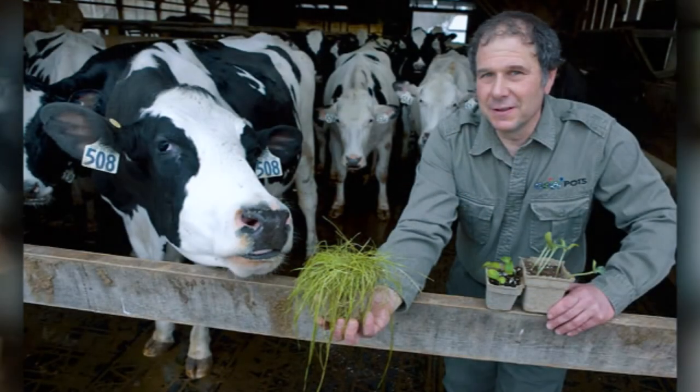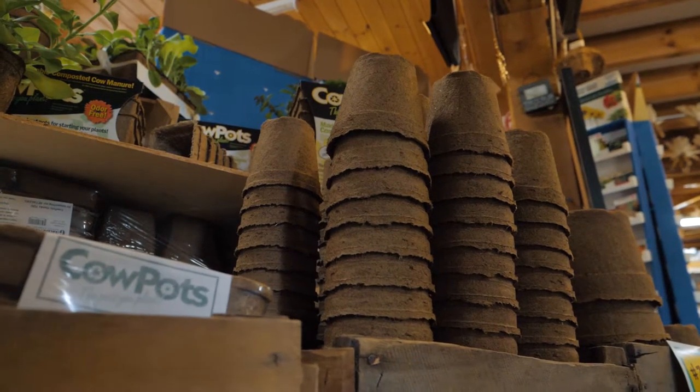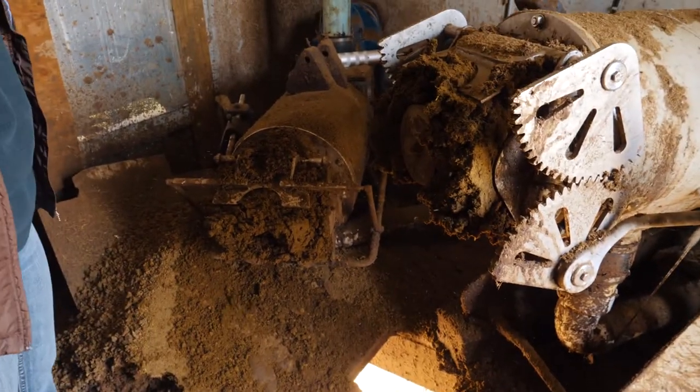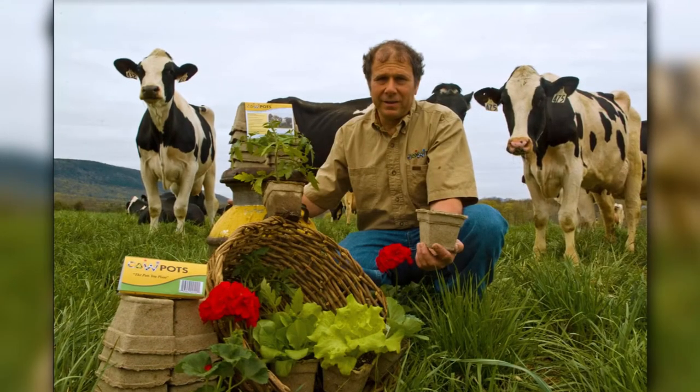Back in the late 90s, my dad started investigating this idea of making a flower pot out of our cow manure. It was shortly after we built our methane digester, so we now have the ability to separate our manure solids from liquids, and then as he's playing around with those solids, he's thinking about what else we can do with it.